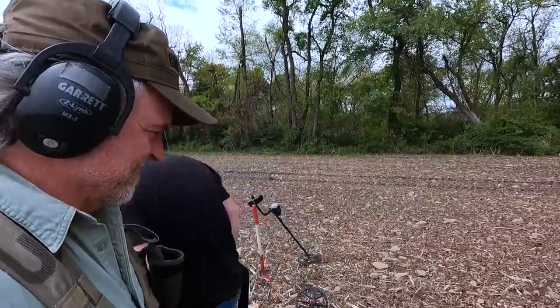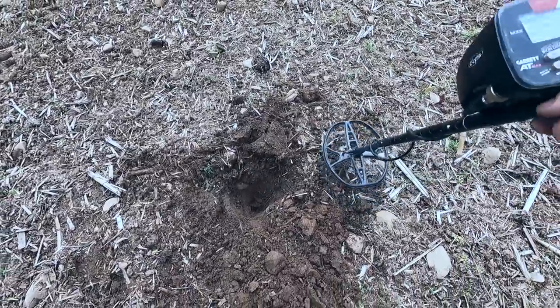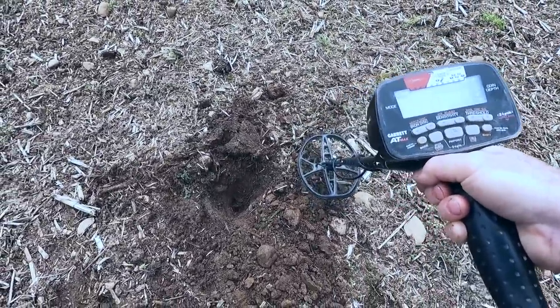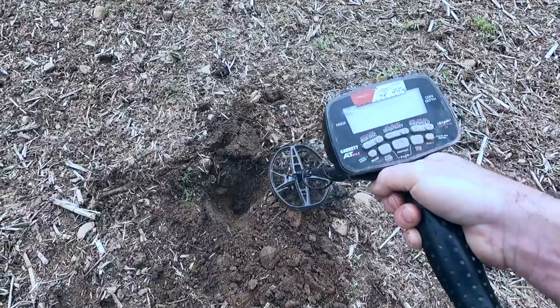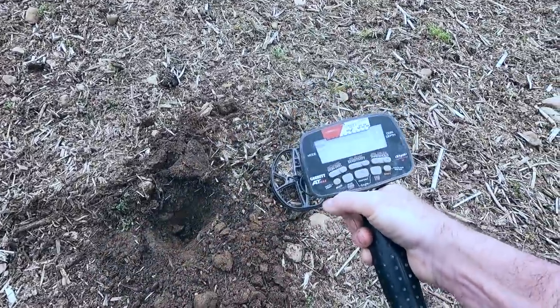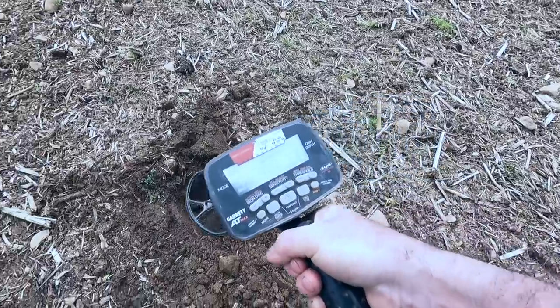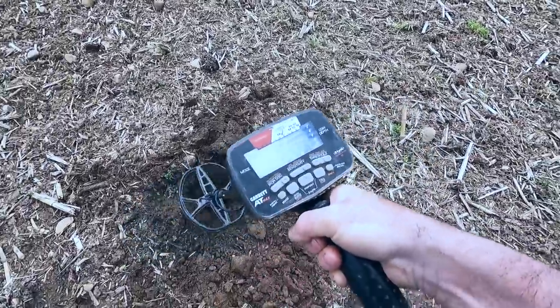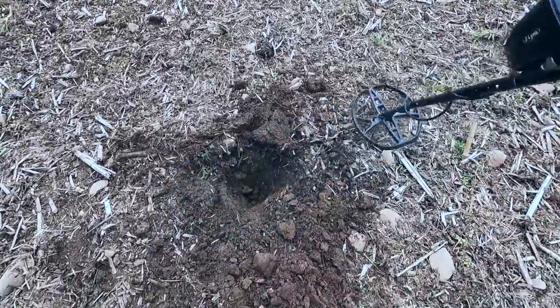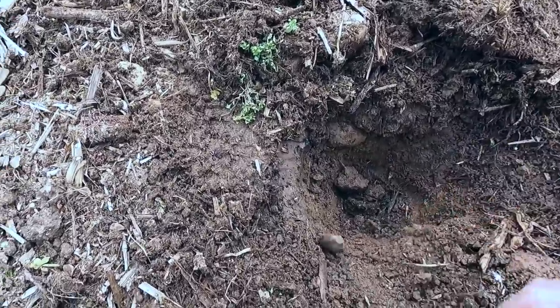Next one will be that Virginia breastplate! There's a deep signal here. It didn't sound very good at first but now it's starting to give me some numbers. You can tell it's a bigger target. I'm in all-metal mode so everything sounds pretty much the same, but it sounds pretty solid and it's jumping up there pretty good, so let's dig this one together.